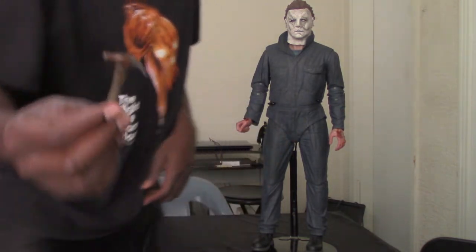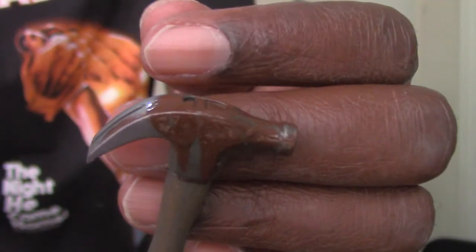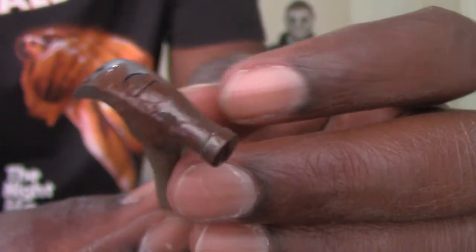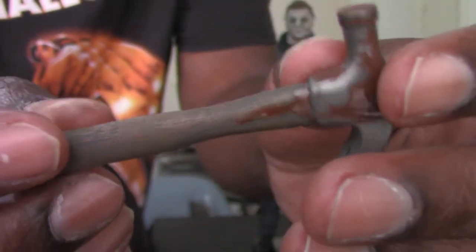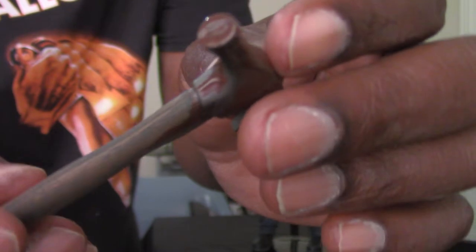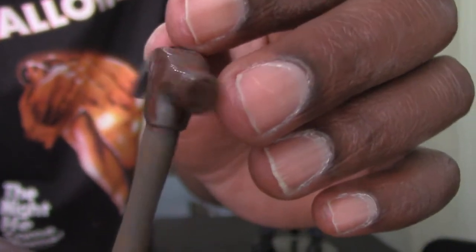The next accessory Michael Myers comes with is the bloody hammer. It's nicely detailed — I like how the blood looks slick and wet. I bet if you look closely at the film the hammer really did look exactly like this, even with that slot up top. I like how they have a little bit of blood going down the wooden handle. The blood really looks beautiful — it has that silky shine to it.